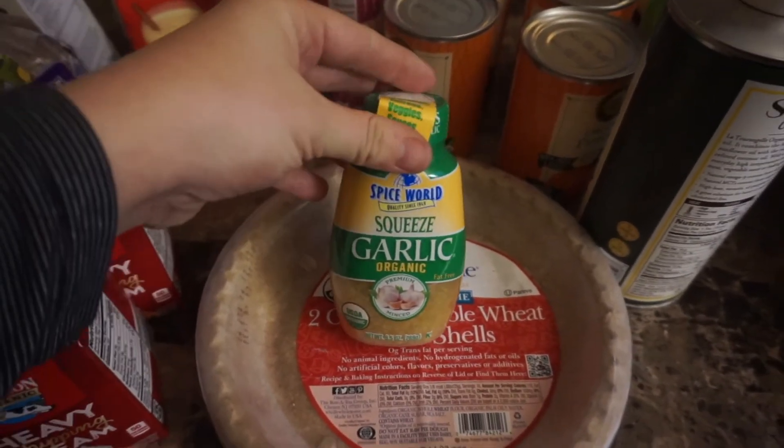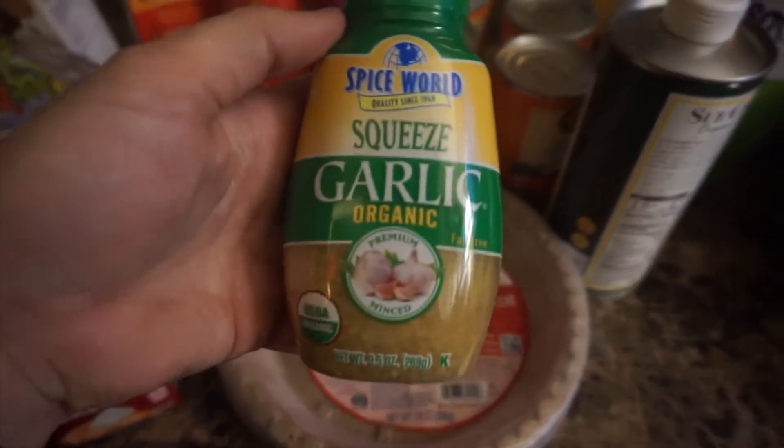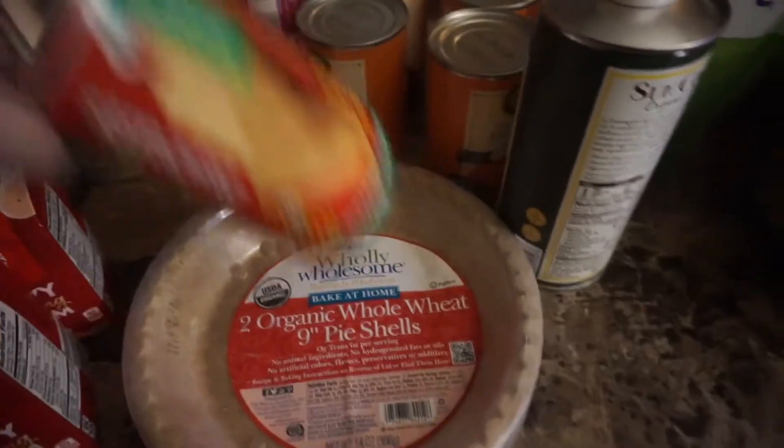I found some organic already pre-minced squeeze garlic, and this is awesome. I usually get the jar of this — it's Spice World brand, they make organic and non-organic — and I got this one because it looked easy.